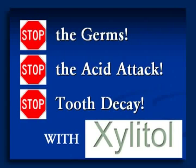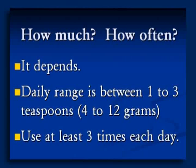Stop the acid germs, stop the acid attacks, stop tooth decay with the help of Xylitol. How much, how often? The only honest answer is it depends, and that's another good thing about Xylitol — it's individually adjustable. A reasonable range is between 4 grams (1 teaspoon, about 1 sugar cube) and 12 grams (1 tablespoon). That's not a lot of Xylitol. Just small amounts used in divided doses during the day.